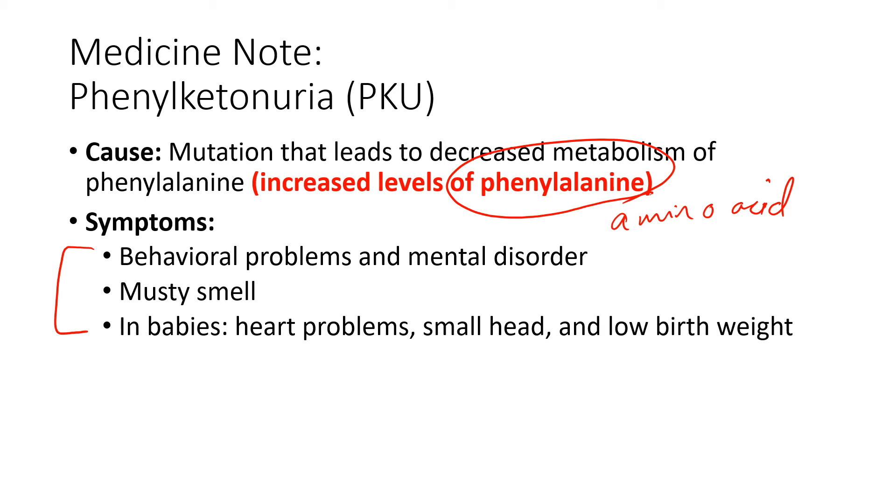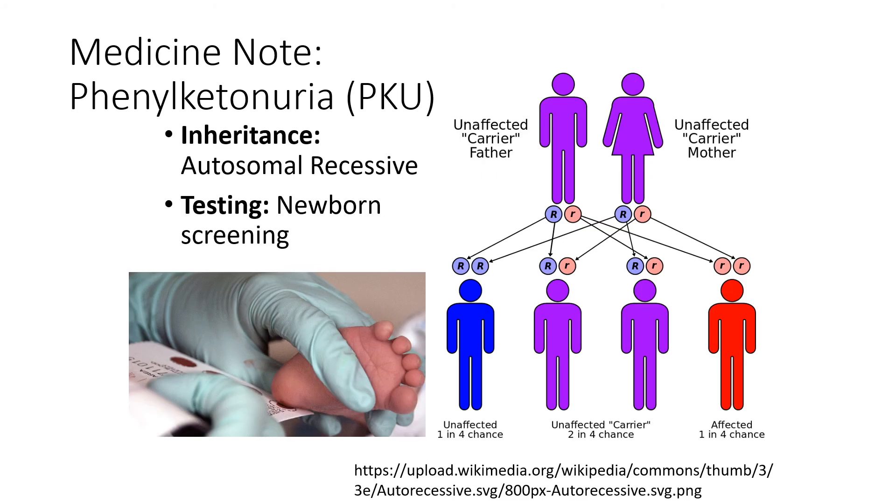In babies, they would often have heart problems, a small head, and a low birth weight. PKU is autosomal recessive, and the way to test for it is they actually test a baby's blood when they're born. It is so well known that it is one of the common screening tests done when a baby is born.